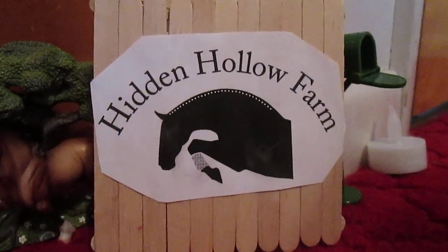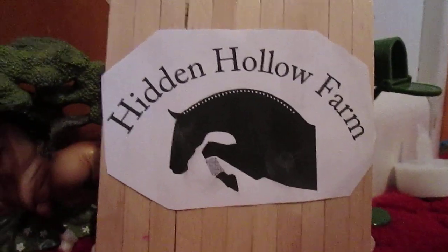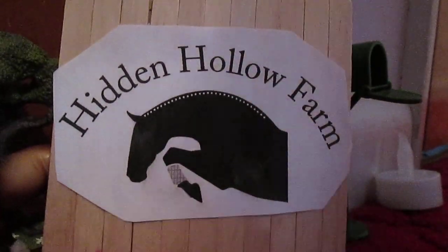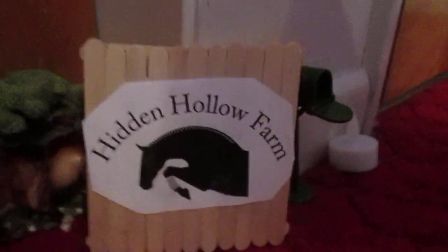Hey guys, it's Horse Briar Crazy 1213 here, and we're going to do a Briar barn tour of Hidden Howell Farms. It's not my barn, it's my friend's. She doesn't have a YouTube, but I'm going to post it on my YouTube channel anyway.